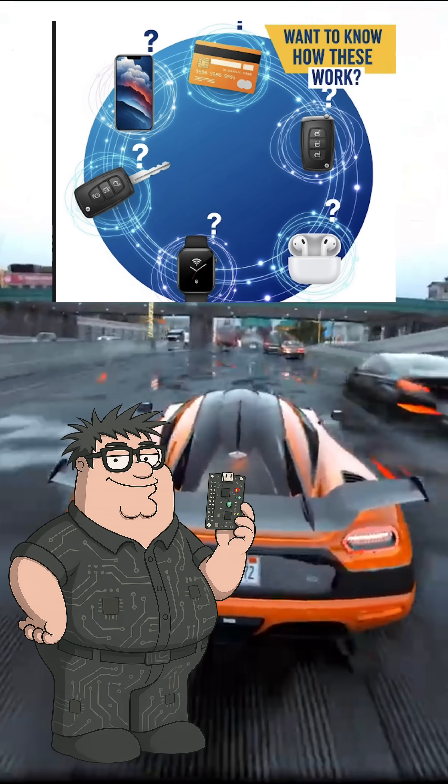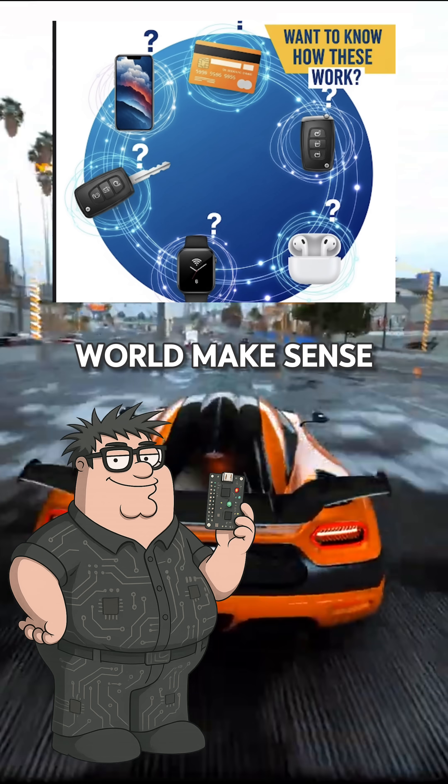I just wanted extra towels, not a felony. Thanks for crushing my hotel dreams, nerd. Want more tech breakdowns that make the real world make sense? Follow for more!